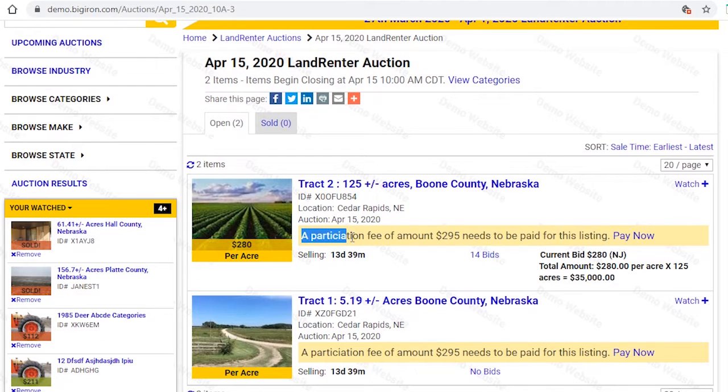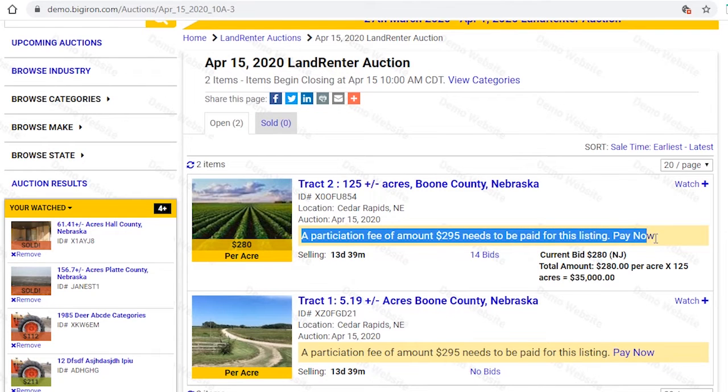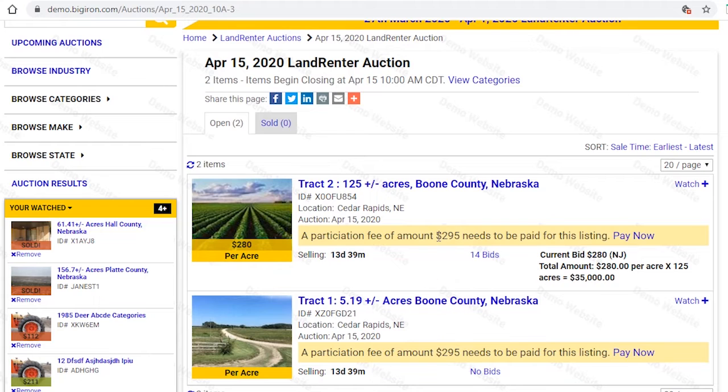A one-time payment needs to be made to participate in this auction. Our platform offers transparency as anyone can participate, and we are committed to protecting the integrity of the auction for both the landowner and the potential renter. Payment is set in place to attract only interested and serious bidders. The participation payment will be credited back to the winning bidder's lease payment.